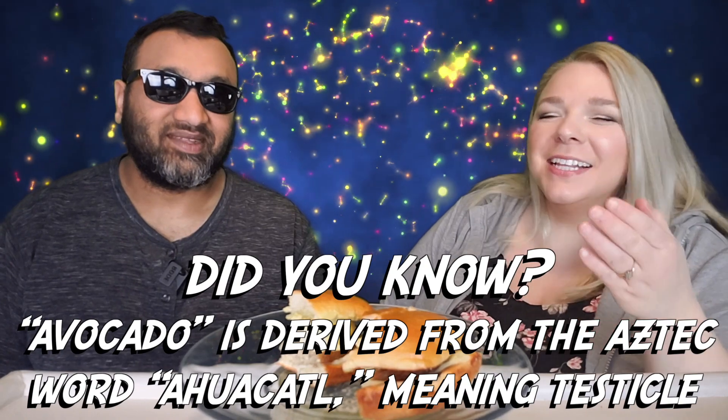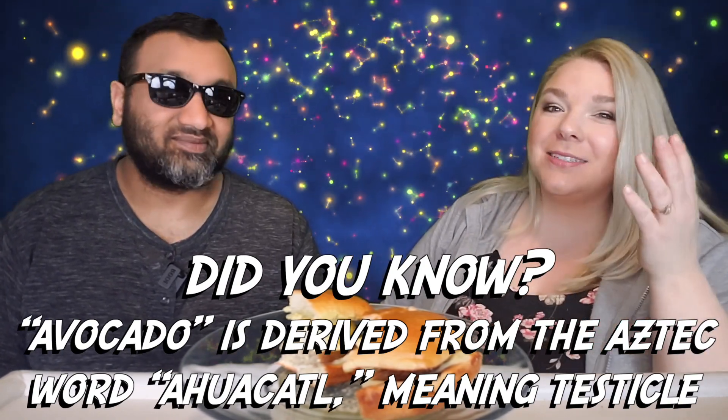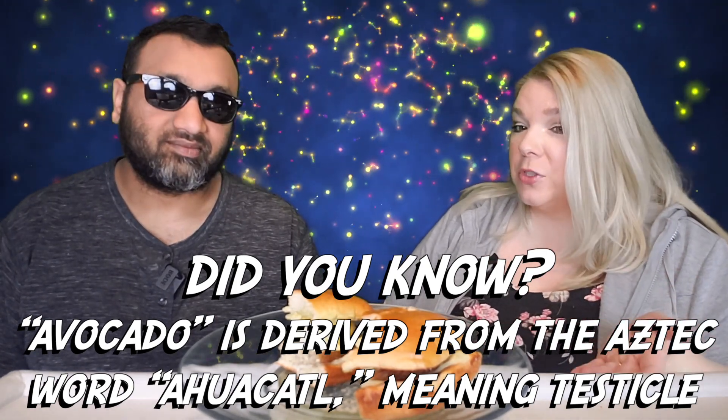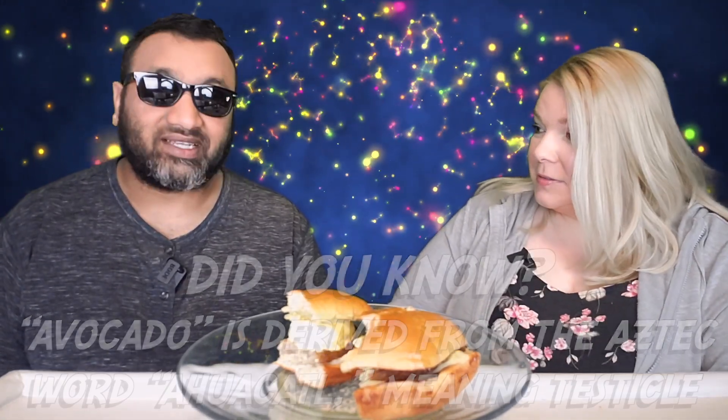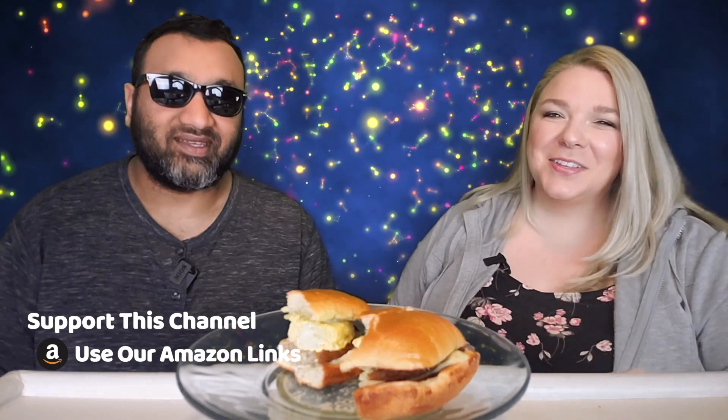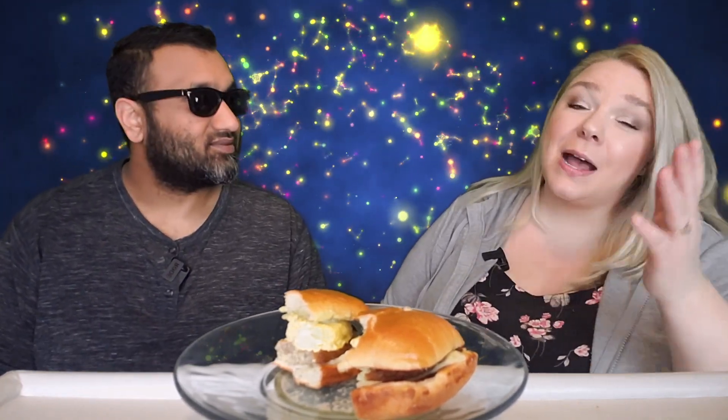Did you give this a thumbs down just because of the bread? Yeah, the bread. The bread was fine — I didn't mind it. I could have had a different bread, but it wasn't as bad as Wendy's brioche bread. But it's not bad, it's just not for me. To sum it up — thumbs down, thumbs down.